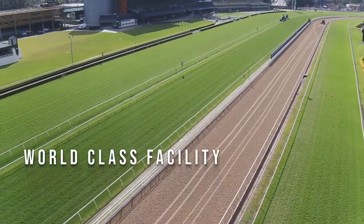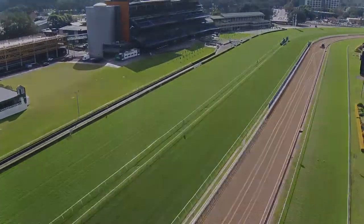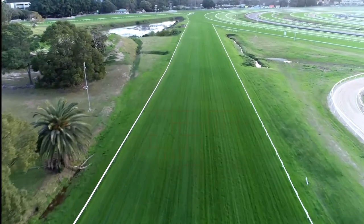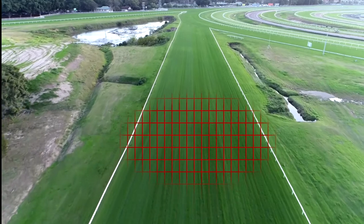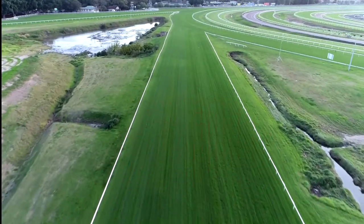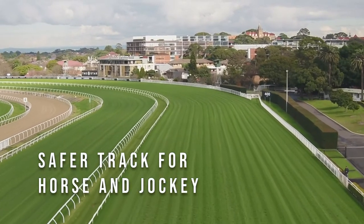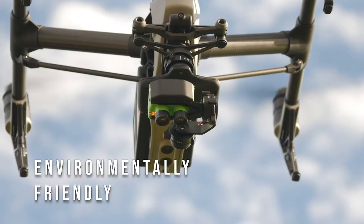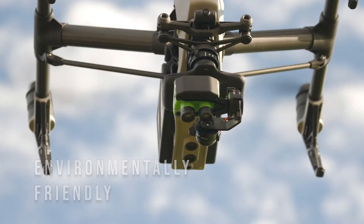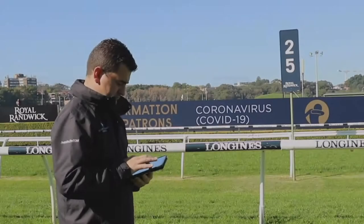Through the summer months we obviously use a fair bit of irrigation, and it again proves an invaluable tool as to the arcs and location of our sprinkler system, any inadequacies that may arise and general problems that we can then go through and fix up. Being able to specify those areas that need works, we're able to save money on chemical usage, therefore not wasting product on areas of the track that may not need it.